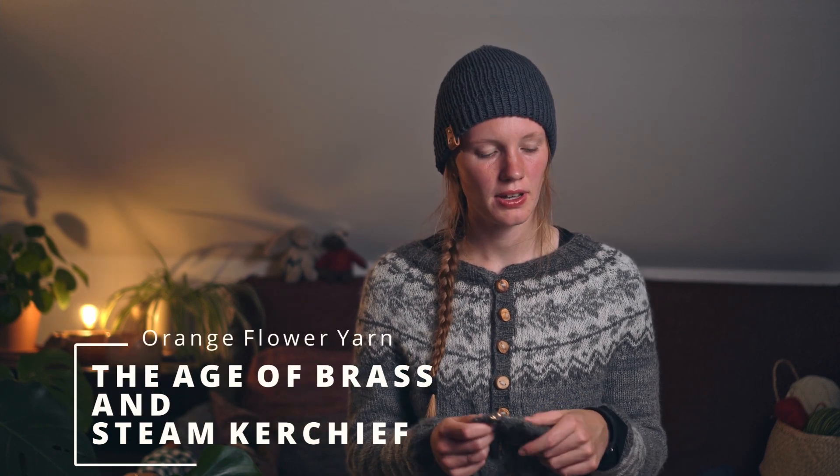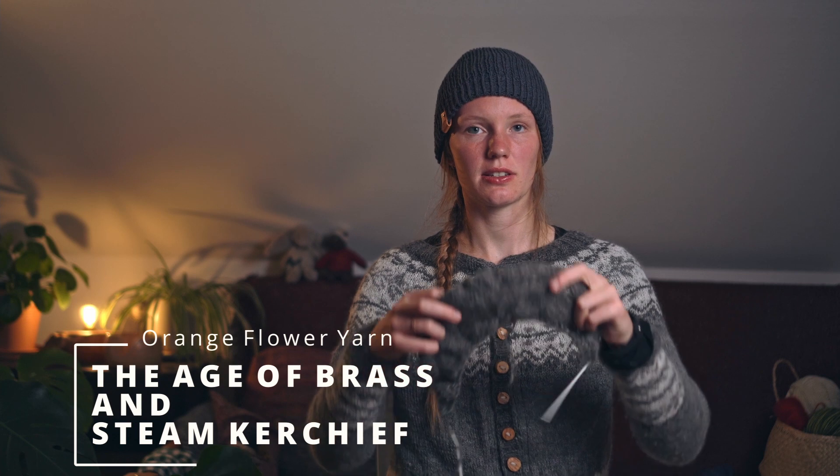I cast on a little shawl — it's called the Age of Brass and Steam Kerchief by Orange Flower Yarns.